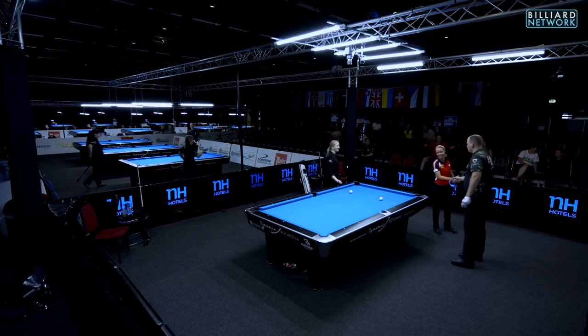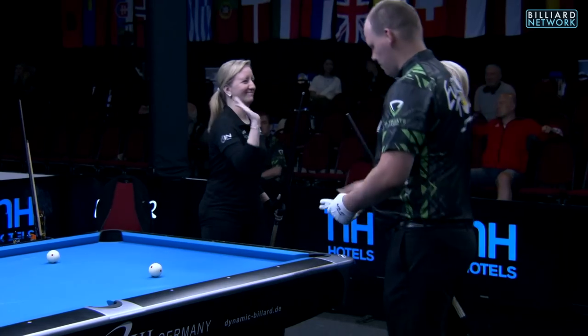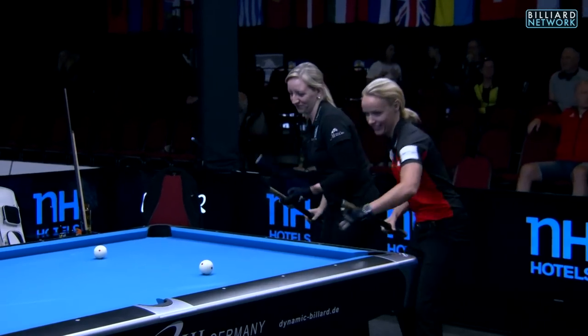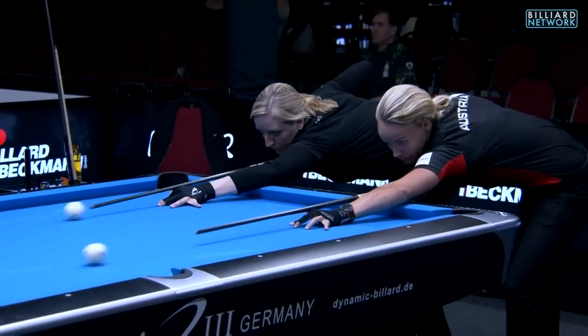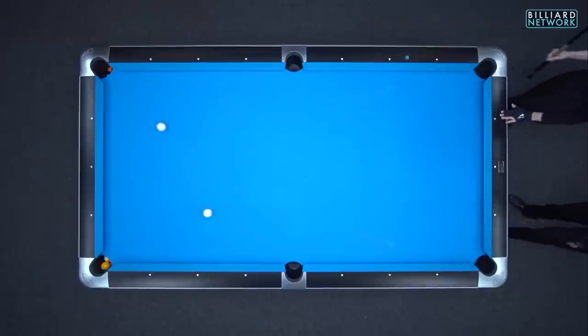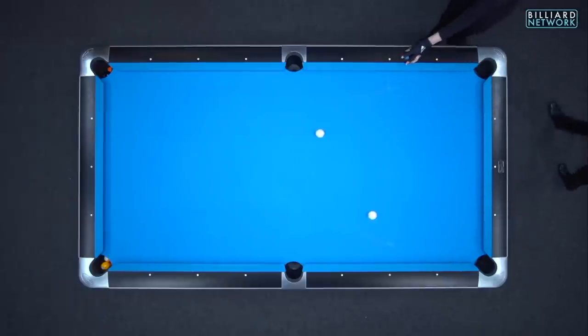Welcome pool fans from all over the world, far and wide, as we high-five it off between Jasmine Uschan and Tina Vogelmann. Uschan representing Austria, Vogelmann representing Germany at this Euro Tour in Veldhoven, the Netherlands.